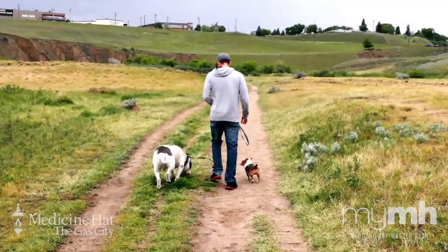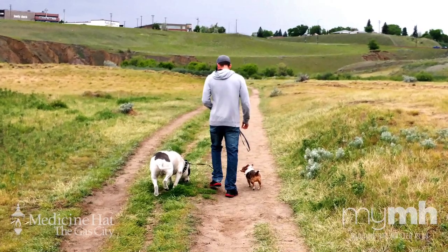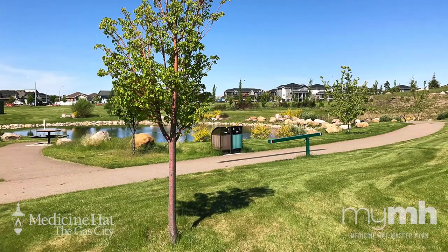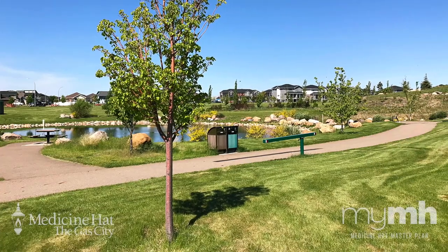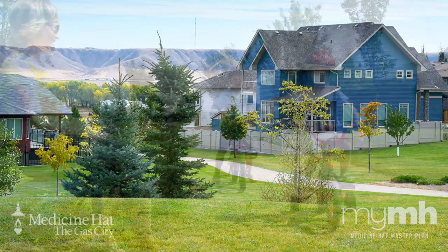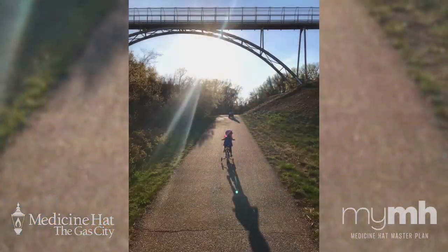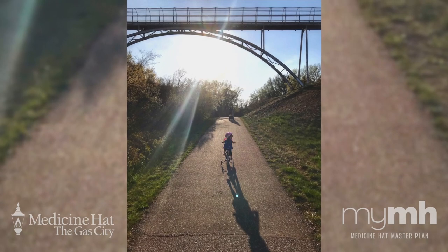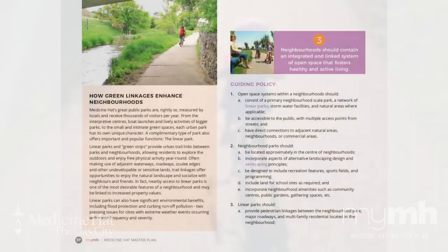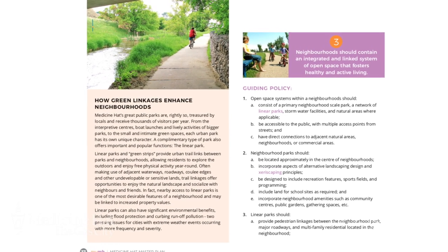In addition to residential and commercial opportunities, a great neighborhood needs open space that will foster healthy and active living. Linear parks that run throughout a neighborhood have many benefits: they create a buffer between residences, they provide a place for families to play, and they encourage walking and cycling away from street traffic. Check out the pop-out feature in this section to learn more about linear parks.